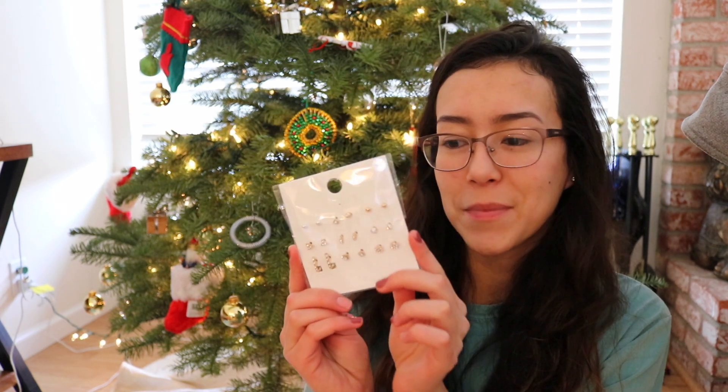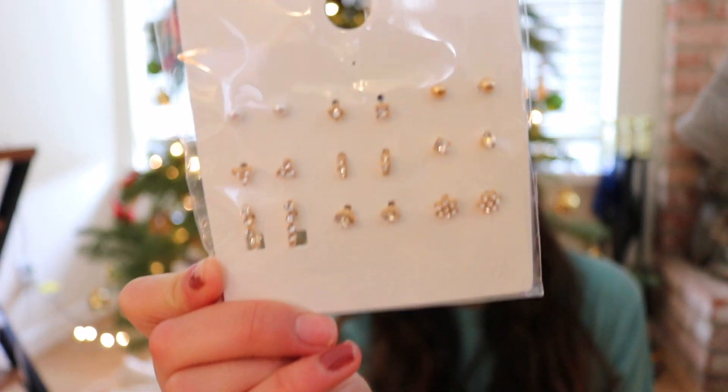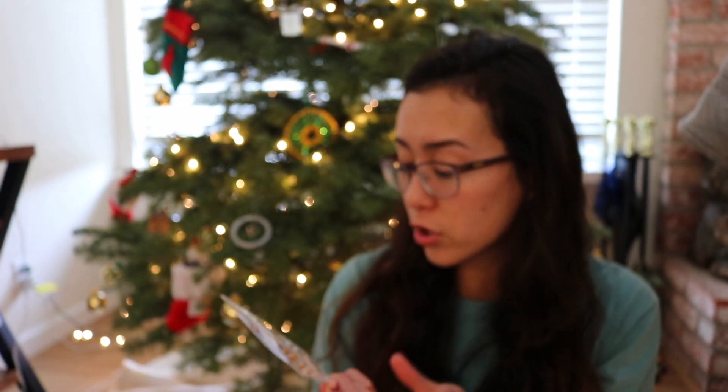I forgot to mention but Brianna also got me some earrings because I really wanted a nice simple pack of studs. There's a lot to choose from — there's some pearls, some crystals, and even one that's kind of a longer dangly hoop, so I'm really excited about that.